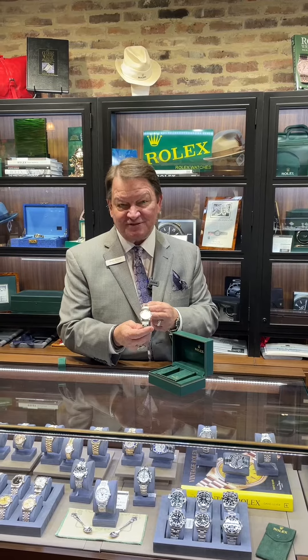It's called the IBM watch. Anytime you see this, collectors or even friends of mine that do collect watches always look for this.